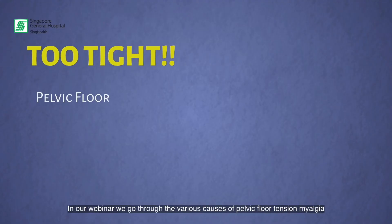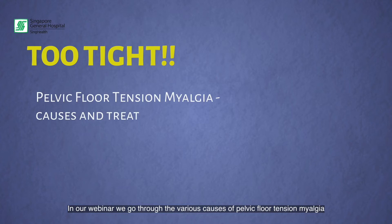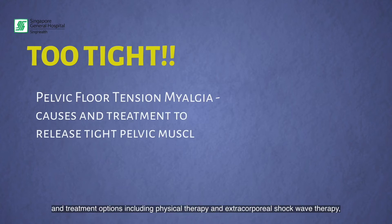In our webinar, we go through the various causes of pelvic floor tension myalgia and the treatment options, including physical therapy and extracorporeal shockwave therapy.